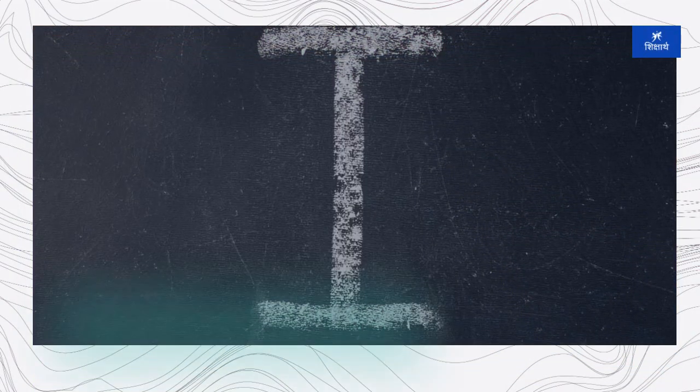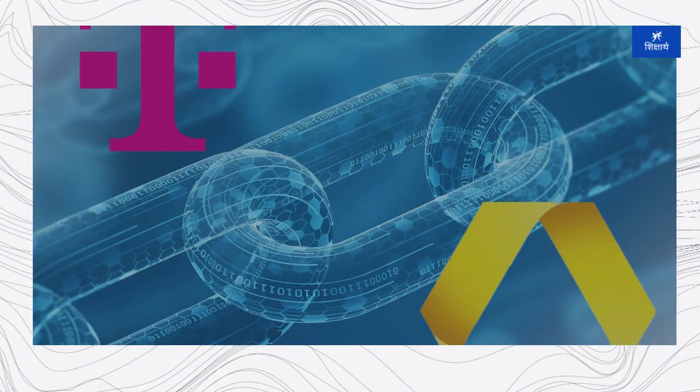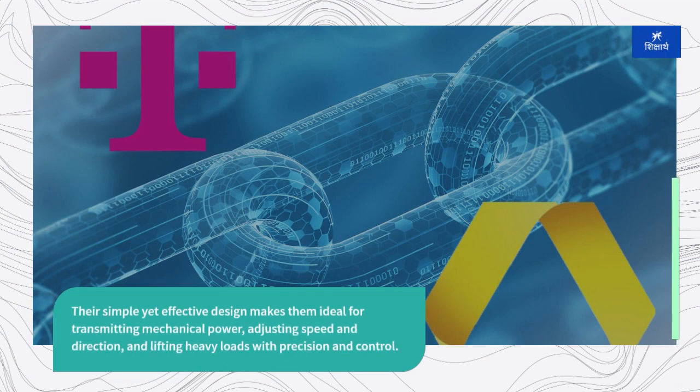In the modern era, pulleys remain indispensable components of countless machines and systems, from cranes and elevators to conveyor belts and industrial machinery. Their simple yet effective design makes them ideal for transmitting mechanical power, adjusting speed and direction, and lifting heavy loads with precision and control.